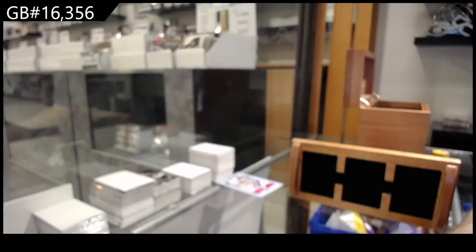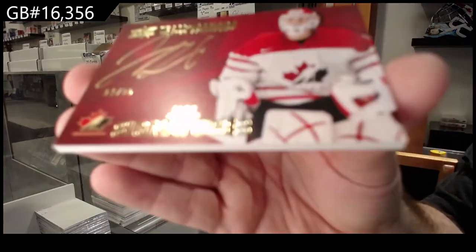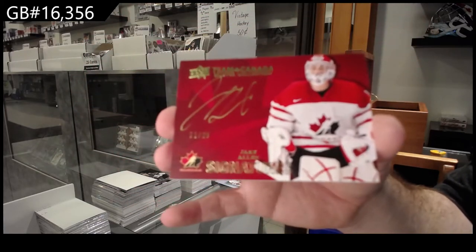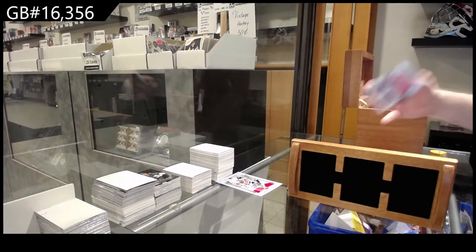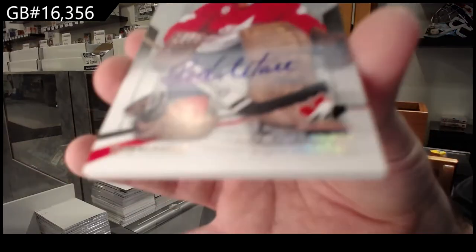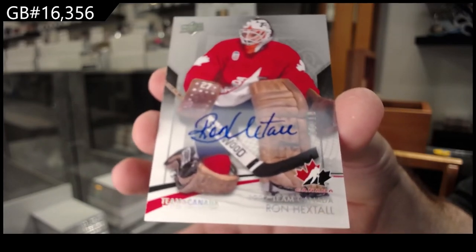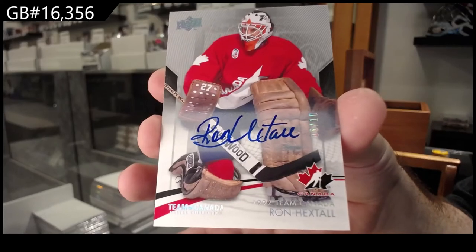Eight of 25 — I feel like some of them are going to be perfect. Jake Allen signatures out of 25. Nine of 25 Suzuki, congrats. Jake Allen out of 25. Autograph numbered to ten — Ron Hextall — base auto out of ten. Beautiful card.